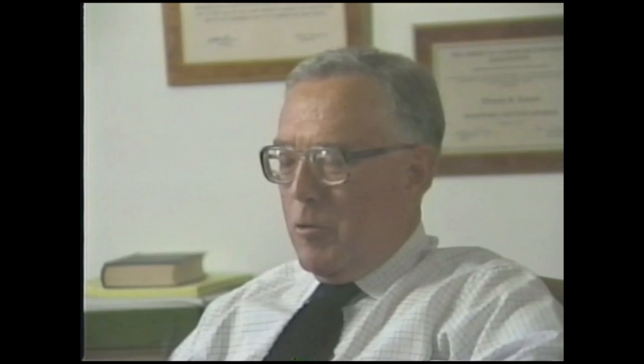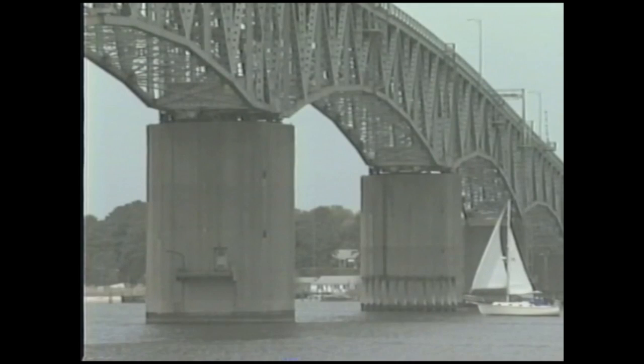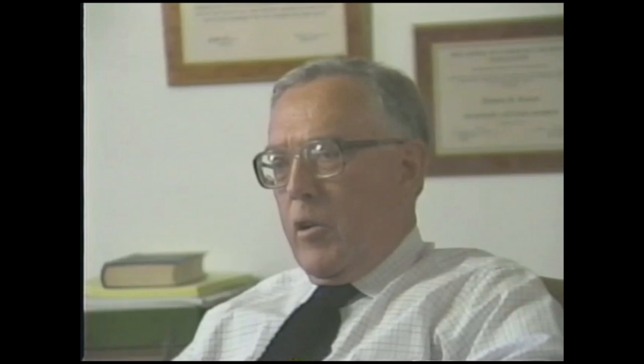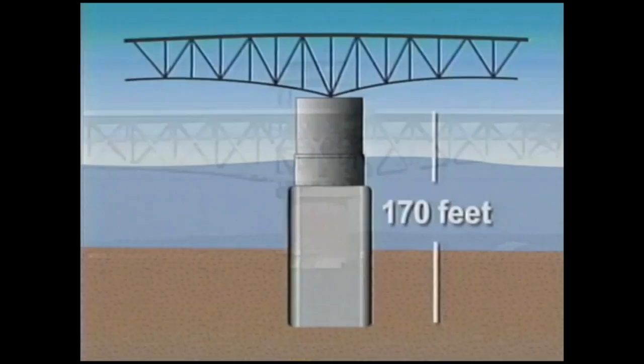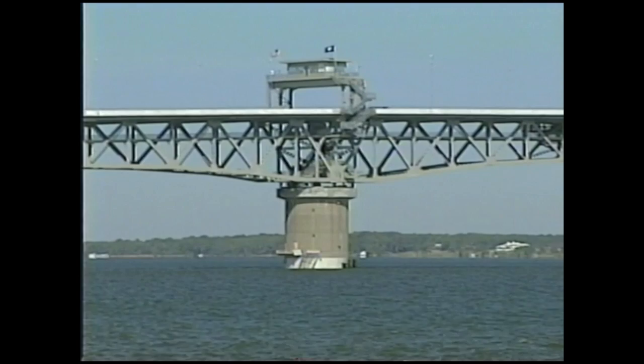Thomas Kiesel, an engineer with Parsons Brinkerhoff, was a design engineer on the original project. He noted that the York River is very deep — 80 to 100 feet in the middle — and the bottom was very soft, meaning you would have to go down a very long way to reach hard foundation material, to the extent that it would not have been economically feasible to build the bridge conventionally. For that reason, very special lightweight caissons were designed — steel shells that are largely hollow. These concrete pillars are extremely large structures, some of them 170 feet tall, and the concrete piers visible above water are considerably smaller than the steel and concrete caissons that extend 70 to 80 feet into the riverbed.